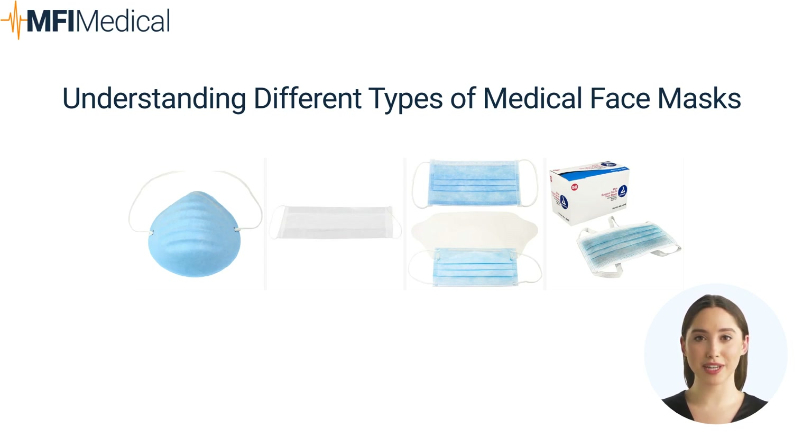N95 Respirator Masks: N95 masks are the gold standard for respiratory protection in healthcare settings. They are designed to filter out at least 95% of airborne particles, including large respiratory droplets and smaller aerosols. The tight fit around the nose and mouth ensures a secure seal, reducing the wearer's exposure to airborne pathogens. Best for healthcare professionals, high-risk situations, and environments where protection against airborne particles is crucial. Explore N95 masks at MFI Medical.